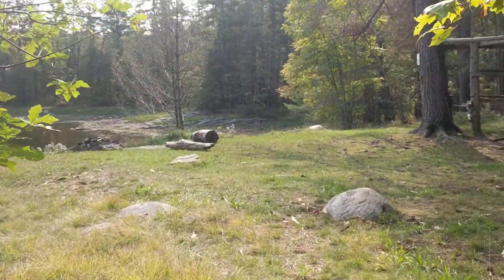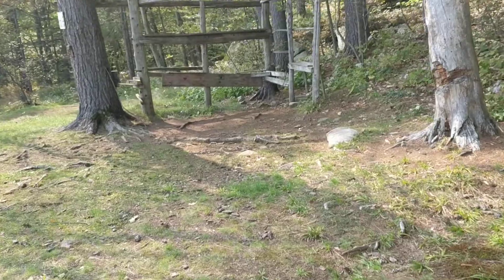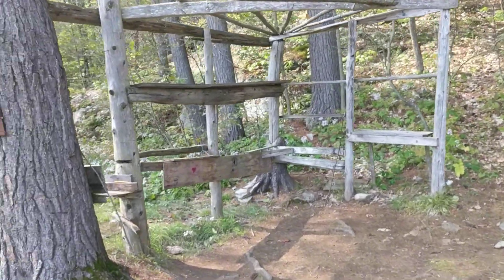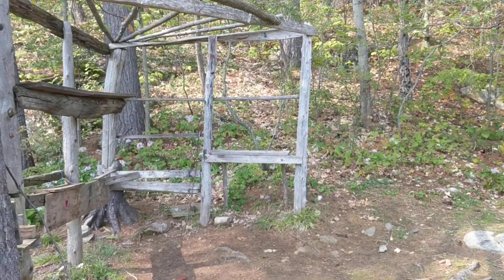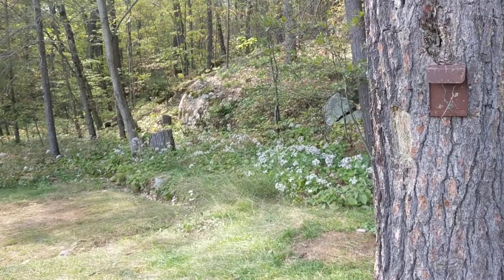Oh my gosh, there's like a shelter built up here! It looks like a small site — wow, you could totally build a shelter here. Amazing, it's got a roof. And a beautiful tent pad there — that is something else.